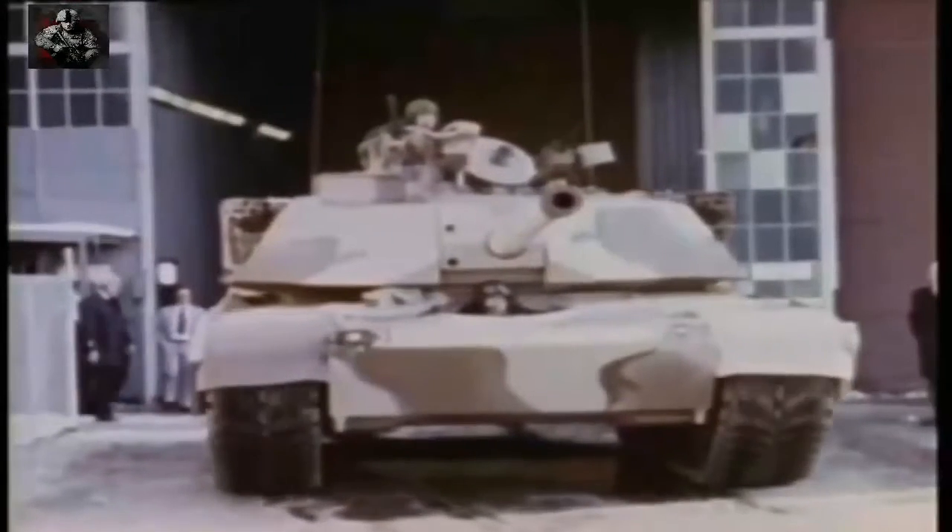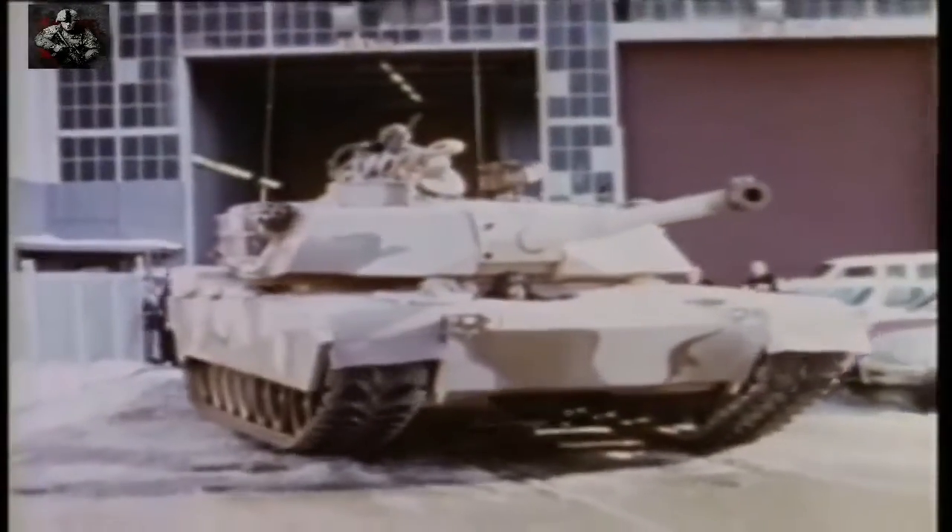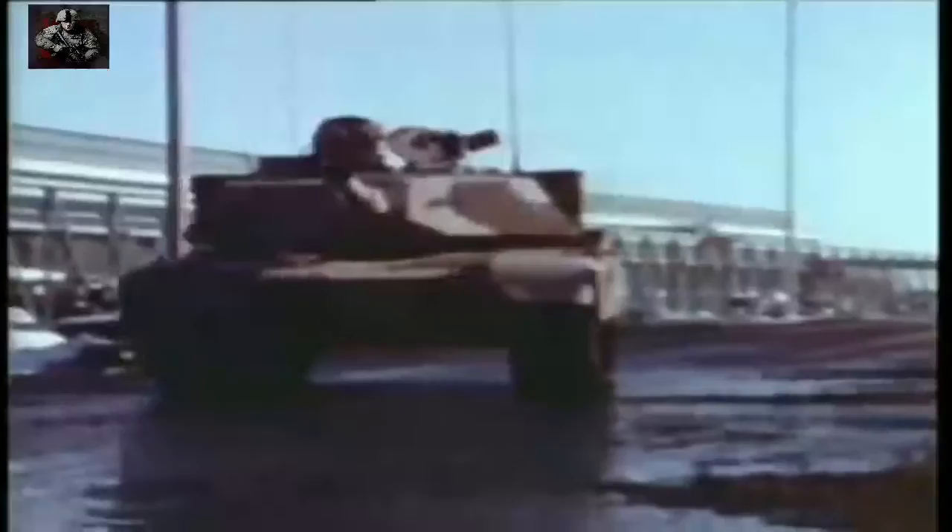I recall very well the announcement that we had won. I stepped on top of a drafting table and I can still feel the resounding applause, knowing that the Army had chosen our group to proceed with it. It was just a moment of elation that was hard to capture. But the real winner was the U.S. Army — in two years they made a sensational leap forward in tank technology.